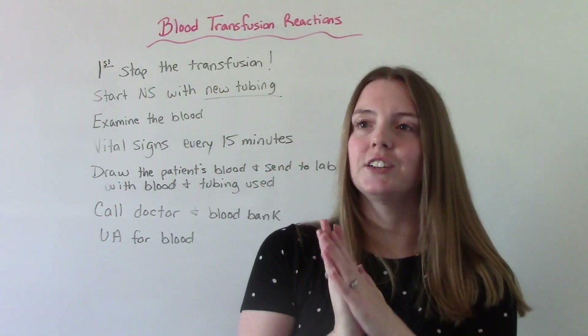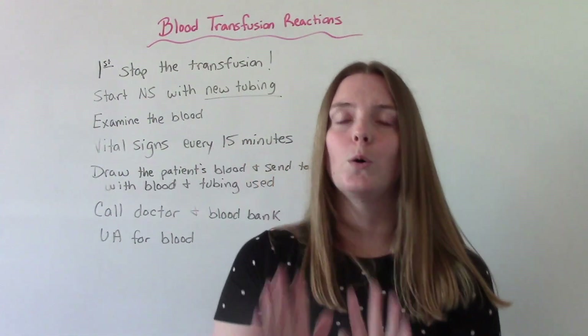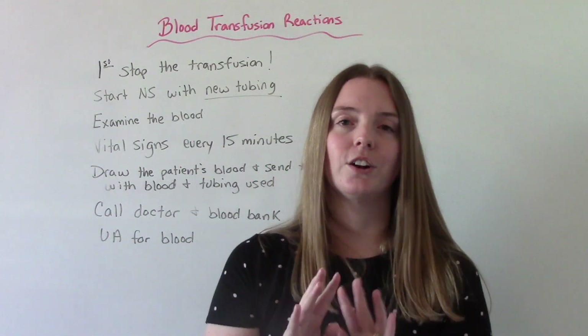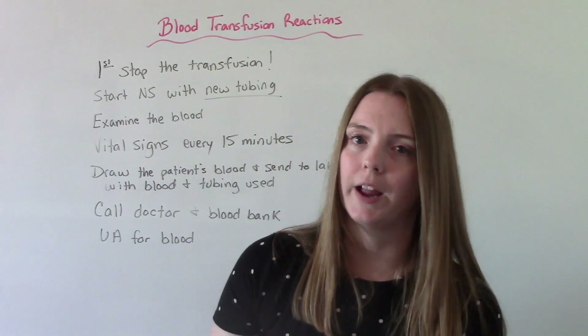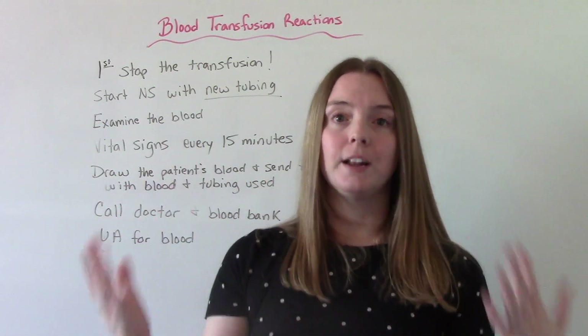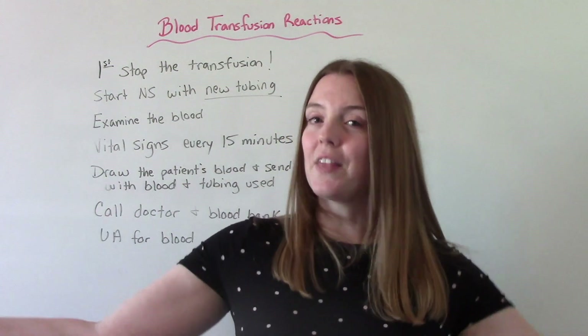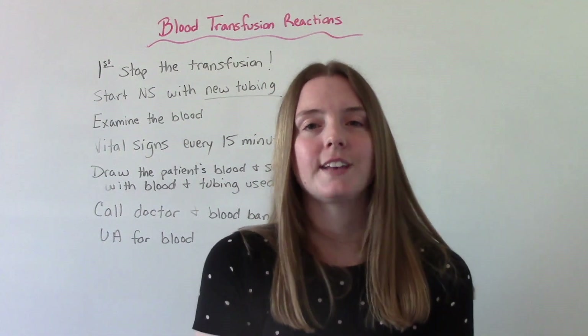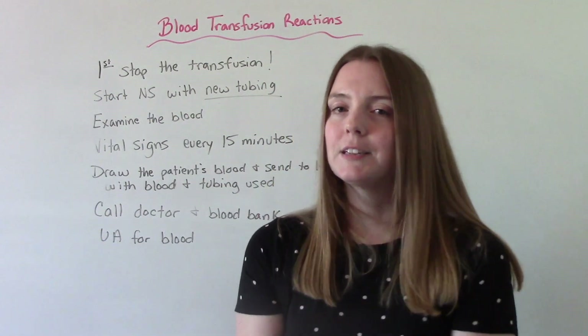Blood transfusion reactions can be a little scary, but as I said at the beginning, most of them are mild, they occur early on during the transfusion process, and we can treat them right away. In general, getting blood is very, very safe and reactions are very, very rare. I hope you found this helpful — don't forget to like and subscribe, and if you have any questions or comments, please let me know.